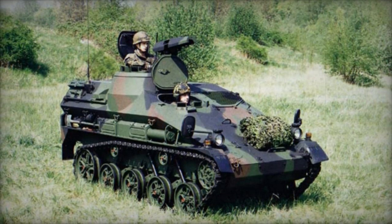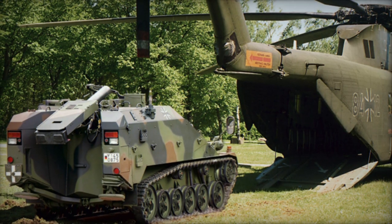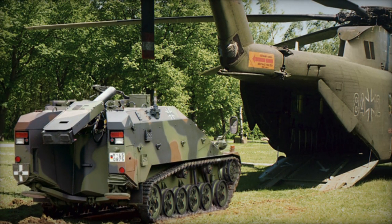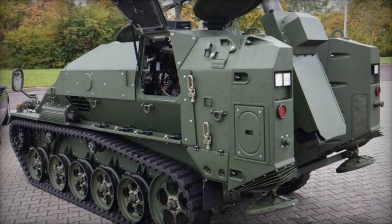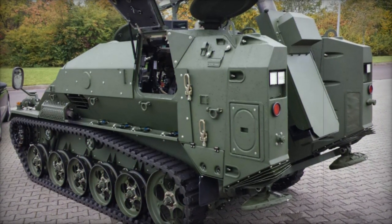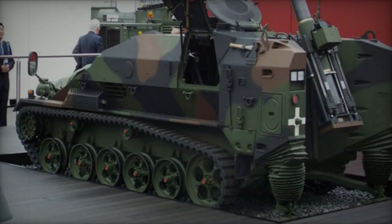By 2015, the German army had ordered a total of 20 of these self-propelled mortars, designated as Leichter Panzer Mörser 120mm, or Le PZ Mörser 120mm. This mortar carrier has reportedly seen action in Afghanistan but has not been exported, likely due to limited demand from other countries for such specialized airportable vehicles.